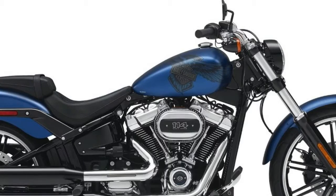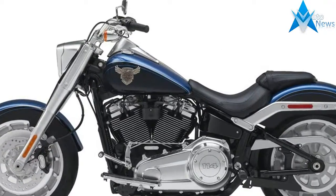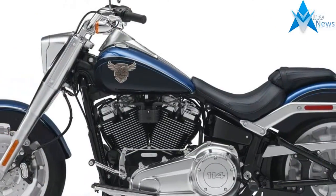You get a choice of two motors on four models. The Milwaukee 8 107 will be standard on the 2018 Harley Davidson Softail. If you want more power, the Milwaukee 8 114 will be available as an option on the Fat Bob, Fat Boy, Breakout, and Heritage Classic.